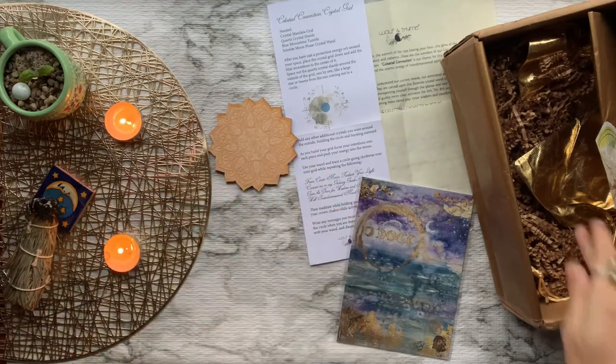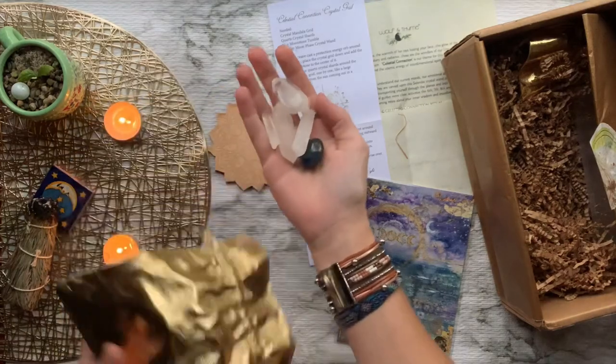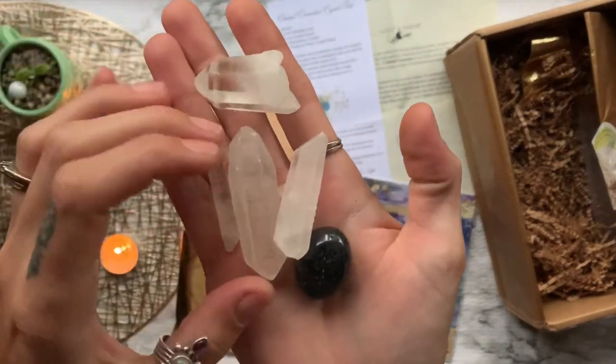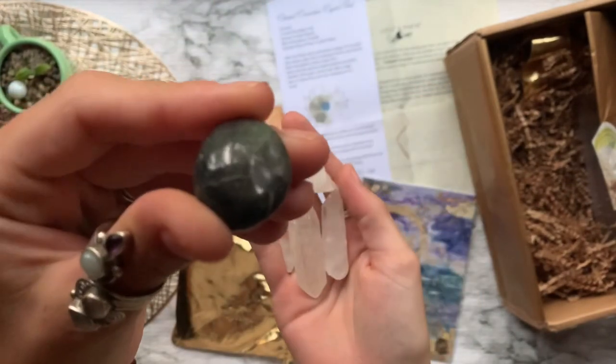After that we have a wooden mandala crystal grid. In Sanskrit, the word mandala refers to a circle of completion and helps assist you with inner healing and self-evaluation.